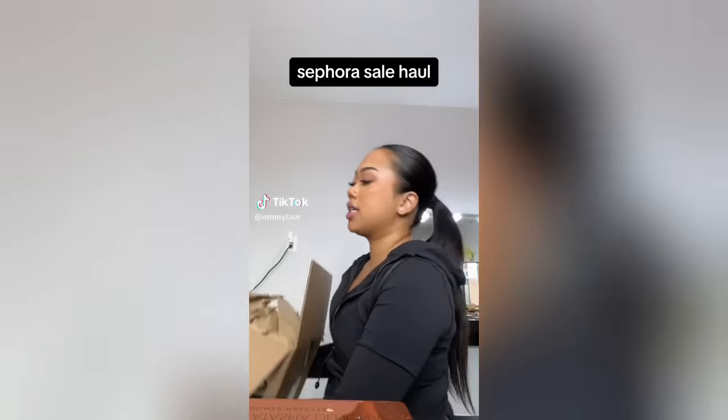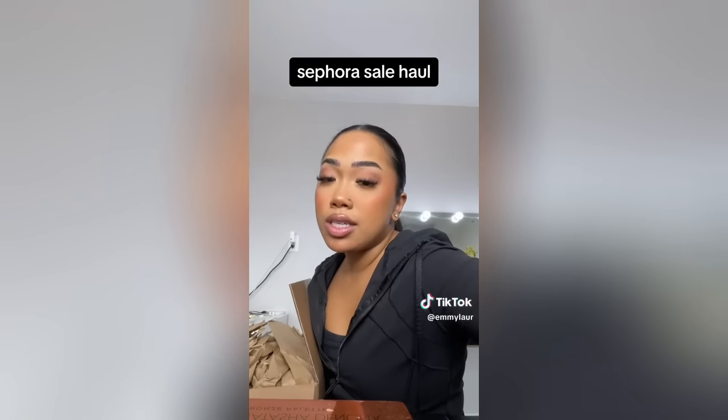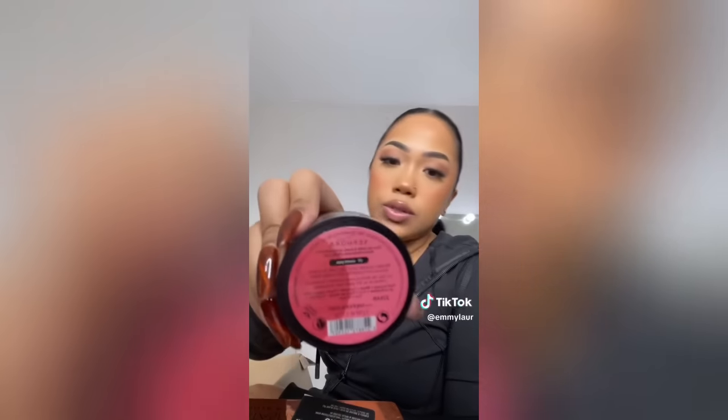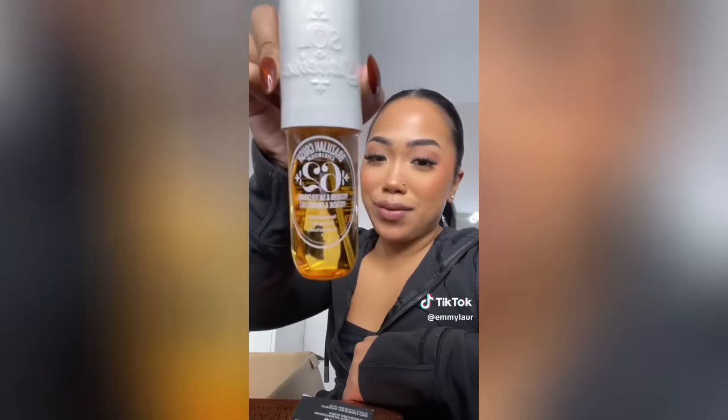Hi guys, we're doing our Sephora sale haul — I got a lot of stuff, but I make big excuses and say it's for work, so it's fine! First off, I got the MAC Give Me Some Mineral Ice Skin Finish bronzer. I also got the mini size in all the other colors because I love the finish and texture — they just sit on the lips really nicely. I got the Sephora Sweet Pea blush, which was about 30% off for Sephora items — I love this.